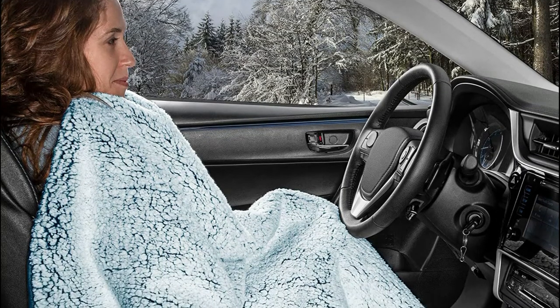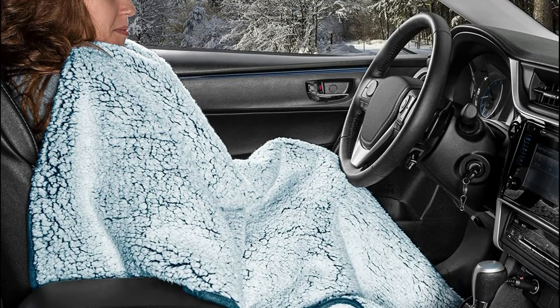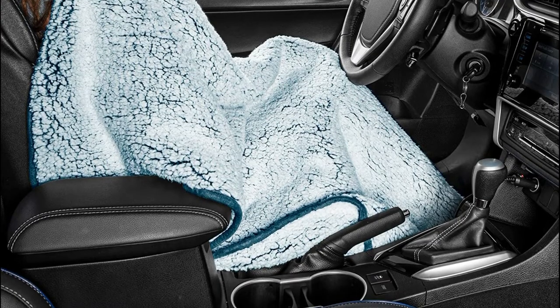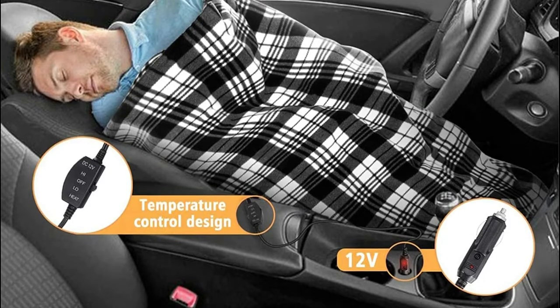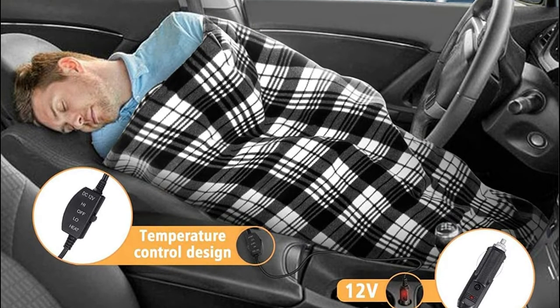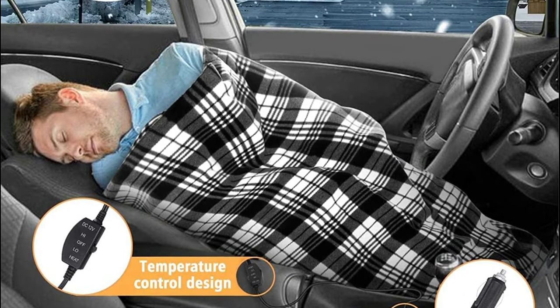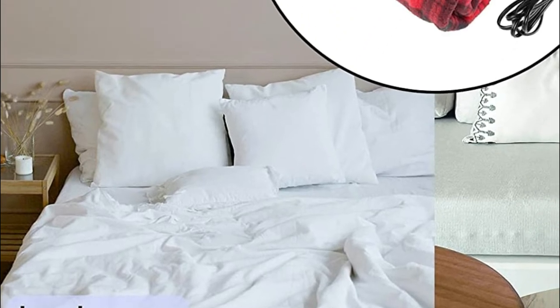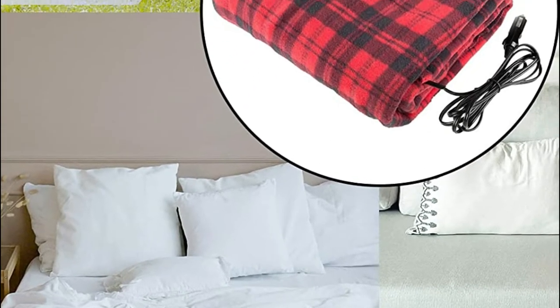The best heated car blankets are those that can quickly heat up and provide a lot of warmth. They should be soft and comfortable, and they should be able to fit in most vehicles. Some heated car blankets come with built-in heaters, while others rely on your car's cigarette lighter to provide power. The best heated car blankets are those that are easy to use and provide a lot of warmth.